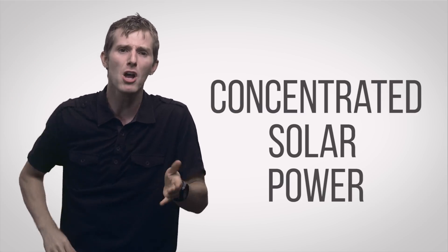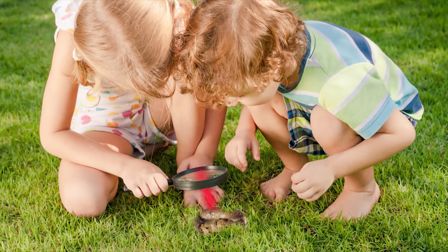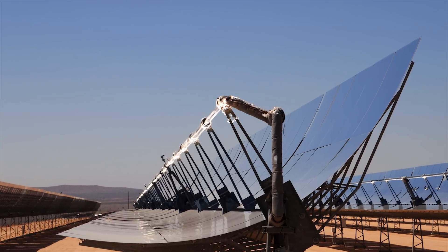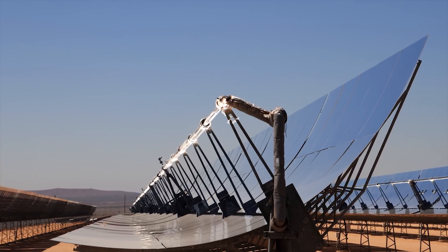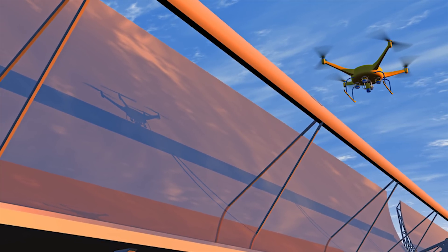The other major solar technology is called CSP, or Concentrated Solar Power, which is really just a much bigger version of using a magnifying glass to fry ants or whatever other twisted stuff you did as a kid. These power plants work by using large mirrors or lenses to focus sunlight onto a series of actual pipes that contain a special fluid, which uses the sun's heat energy to produce steam that drives a turbine.